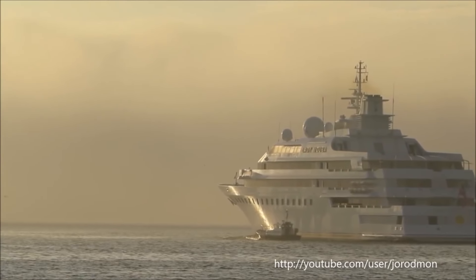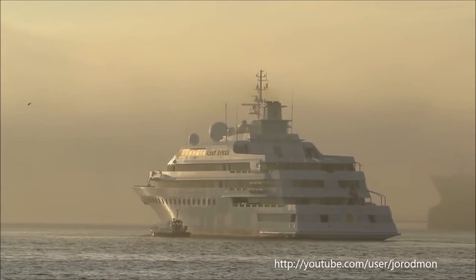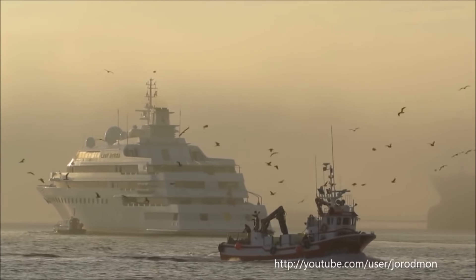Best of all, the yacht is big enough to have two smaller ships on board inside as well. It also has its own complimentary helicopter, in case you need a vacation from your vacation.